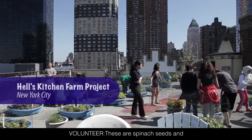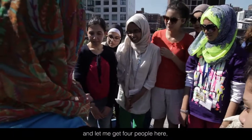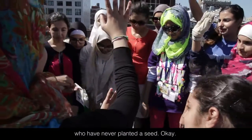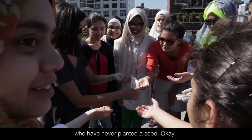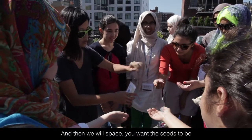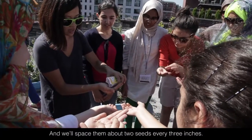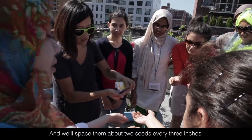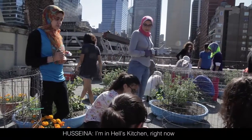These are Spanish seeds — let me get four people here who have never planted a seed. You want the seeds to be about half an inch deep, and we'll space them about two seeds every three inches.